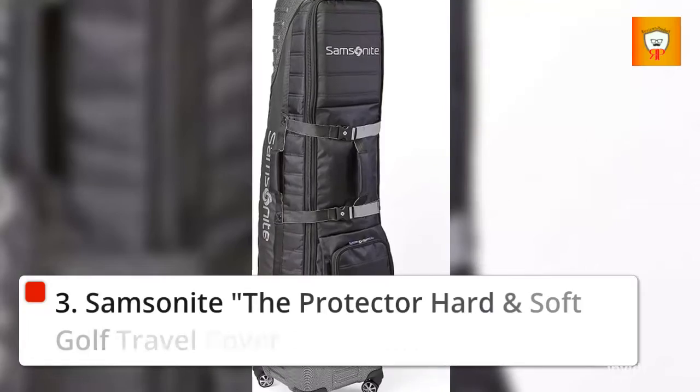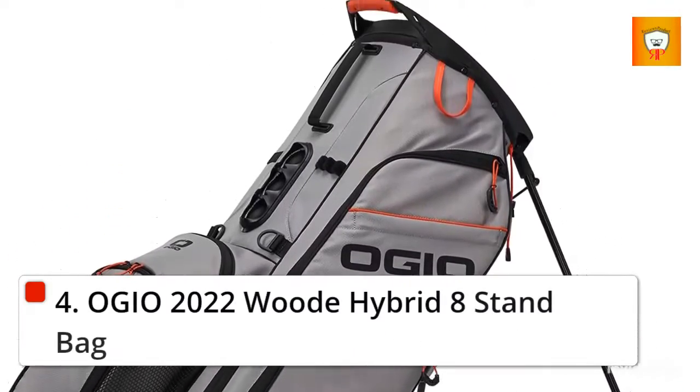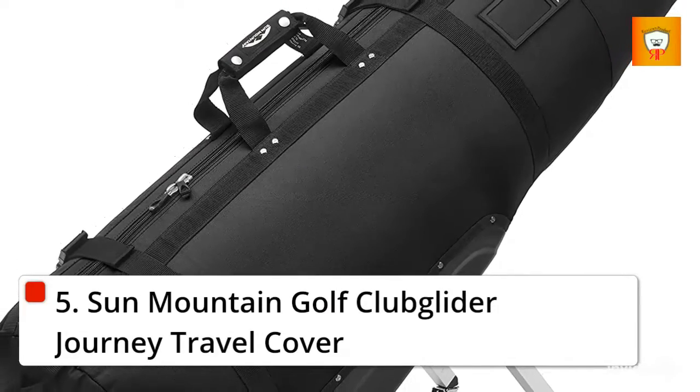3. Samsonite The Protector Hard and Soft Golf Travel Cover with Sharp Wheels. 4. OGO 2022 with Hybrid 8 Stand Bag. 5. Sun Mountain Golf Club Glider Journey Travel Cover.